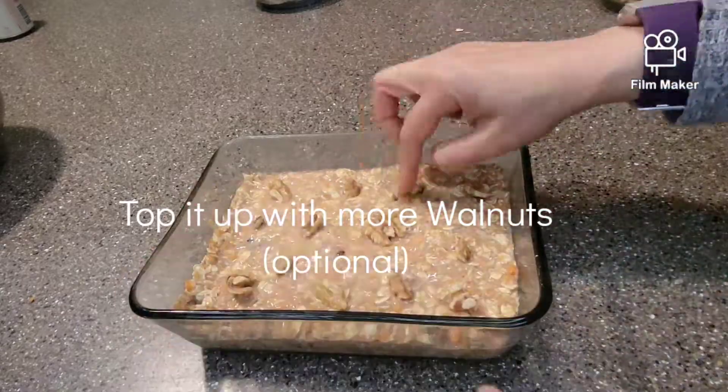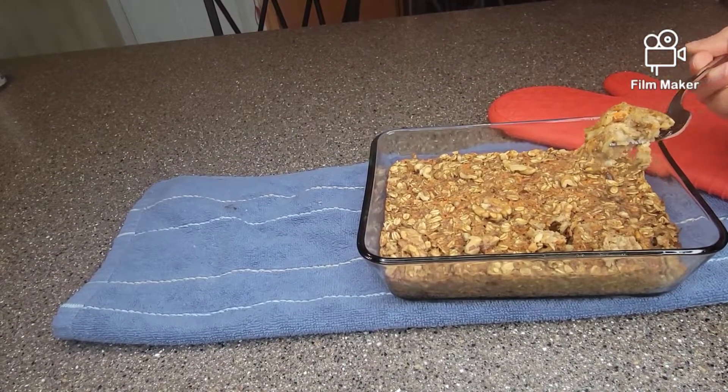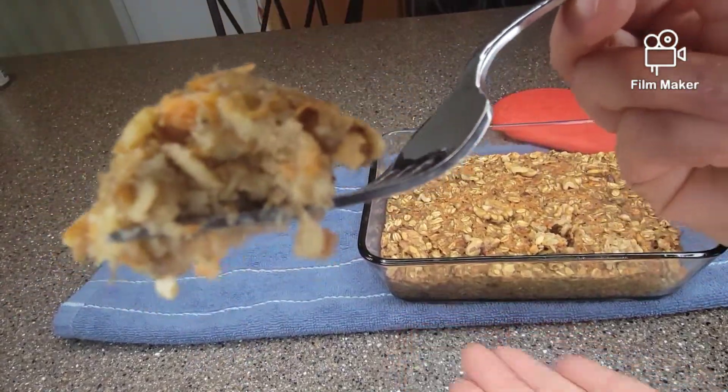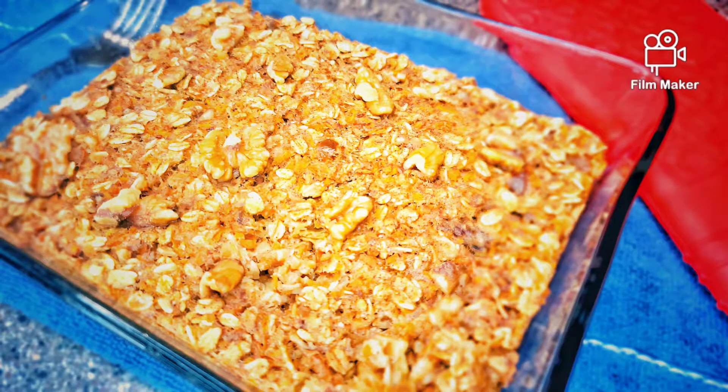I don't know about you but I need a dessert after my dinner every single day. I don't have to cheat just because I find healthy alternatives to my regular cravings. So try it and let me know how you like it.